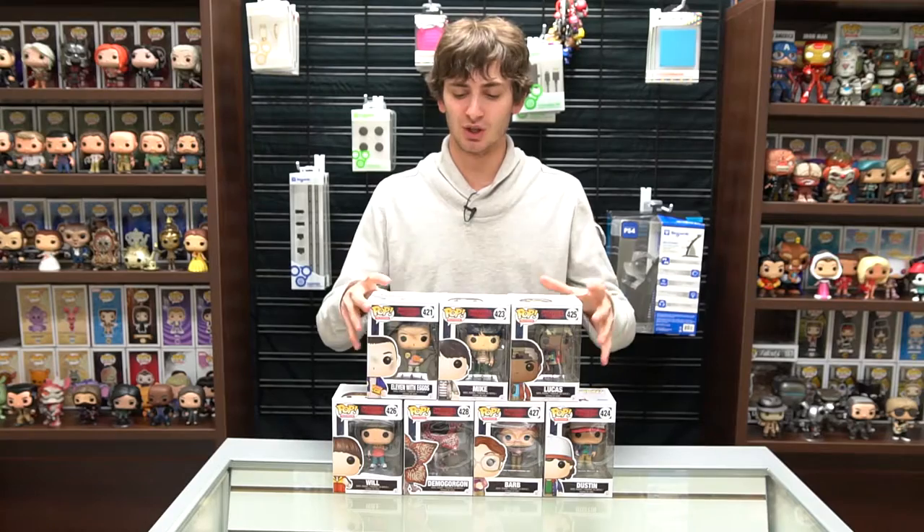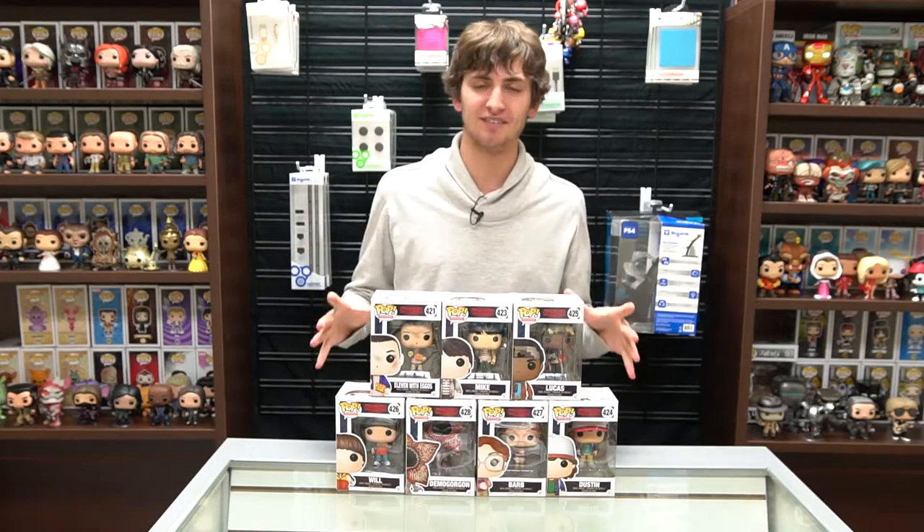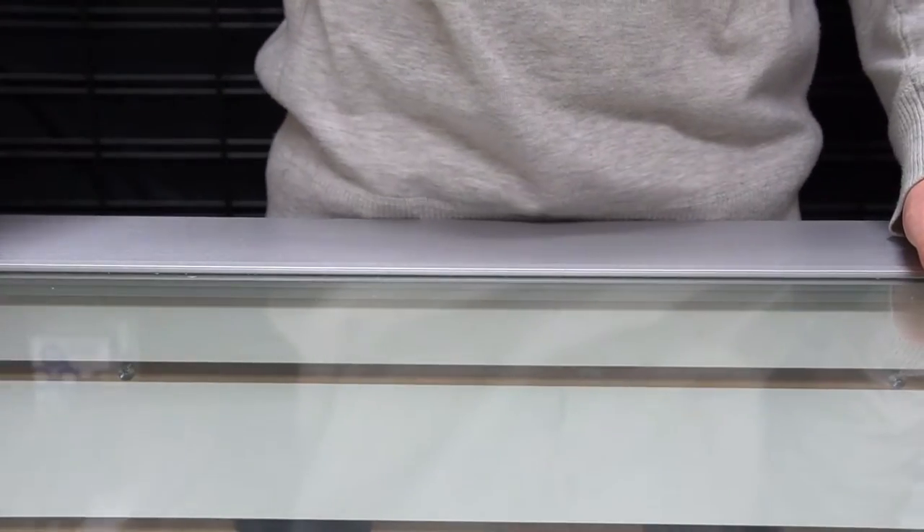Welcome back to another episode of the Pop Drop. Today on the Pop Drop we are taking a look at the pops from a very popular TV show called Stranger Things. We've got seven of the nine pops to unbox today, so let's go ahead and take a look. I'm fairly new to the TV show Stranger Things, so I'm learning the characters as I go.